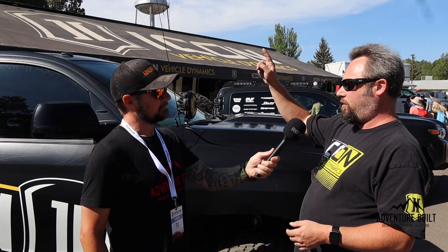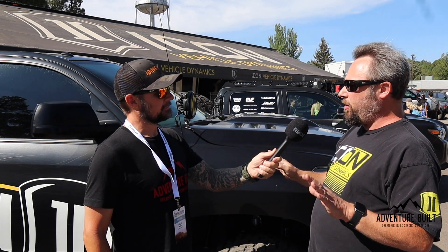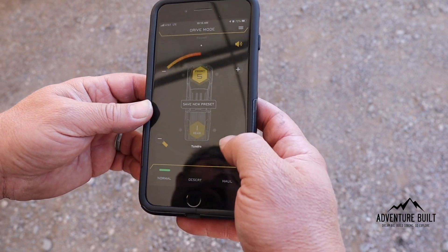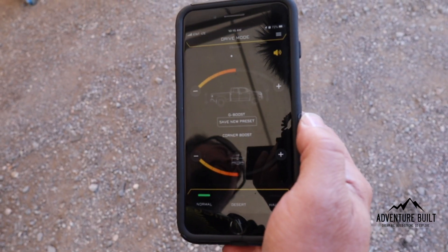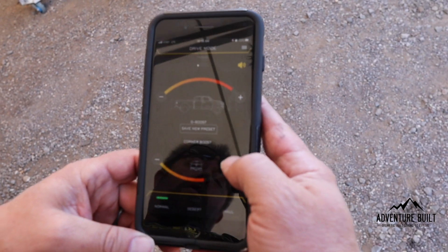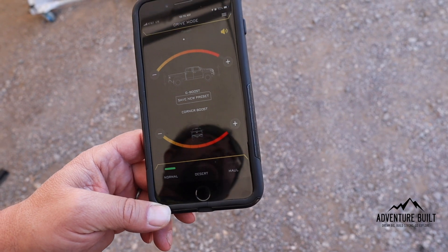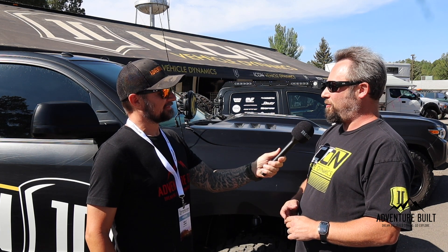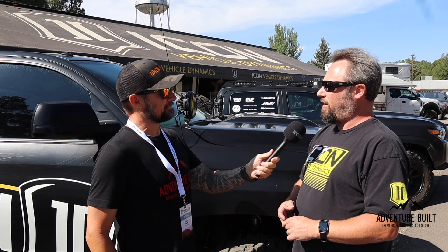Going down the freeway, if you change lanes quickly, it'll tighten up the outside shocks for stability. I took the Jeep Gladiator down to Sedona yesterday on a really winding road. I put everything on full softness except for the corner boost sensitivity turned all the way up, and every time I went through a curvy turn it would tighten the outside shocks — left-hand turn, right-side shocks got stiff. The stability and confidence in a Jeep with big tires on a curvy road was increased dramatically. Clay's words were 'game-changing,' and he said with 35s it felt like driving a stock Tacoma.